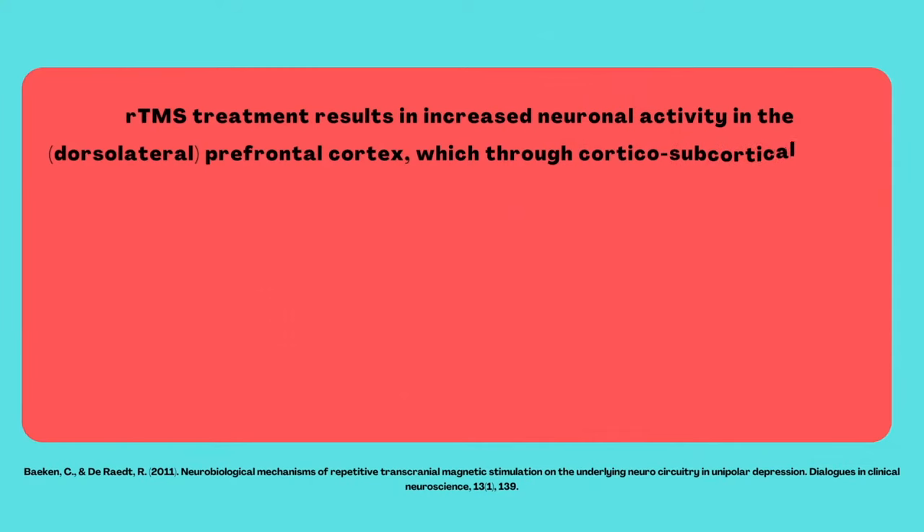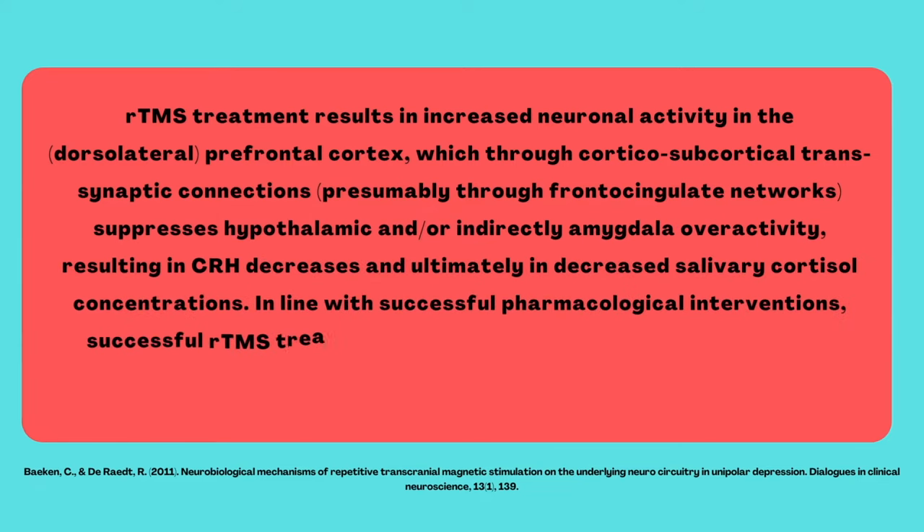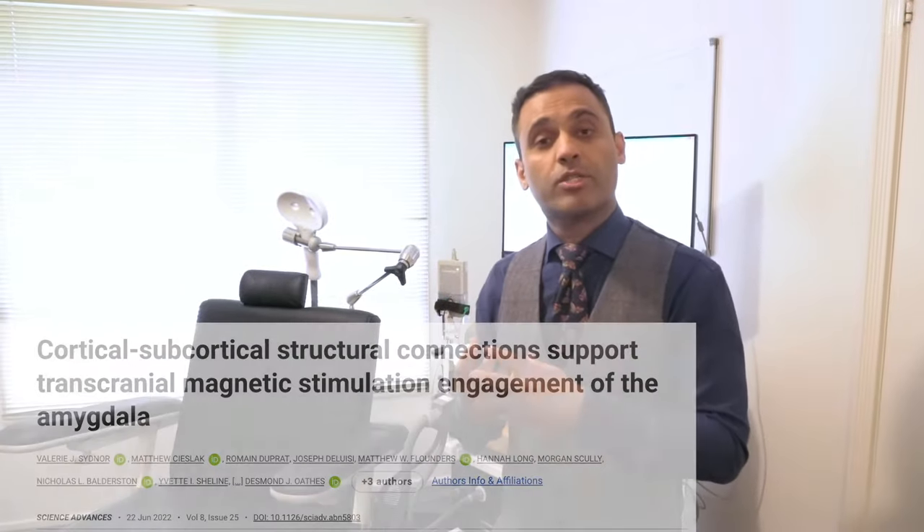When the dorsolateral prefrontal cortex is stimulated through this magnetic field, it releases dopamine — and we know dopamine is a crucial neurotransmitter linked to hedonic drive, motivation, pleasure, attention, and concentration — so the cognitive symptoms. So it can improve these cognitive symptoms. On the other hand, there is also evidence that stimulating the dorsolateral prefrontal cortex through this coil has an inhibitory effect via the cingulate cortex on the amygdala, so it can actually reduce symptoms such as ruminations that are associated with depression.